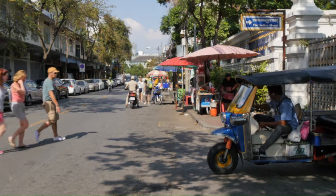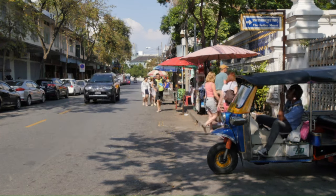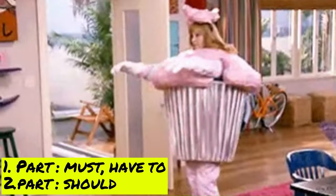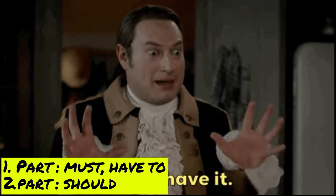This episode is divided into two parts. In the first, we will explore the Thai phrases for must and have to, and in the second part, we will look into how to use should in Thai. So, let's get started.